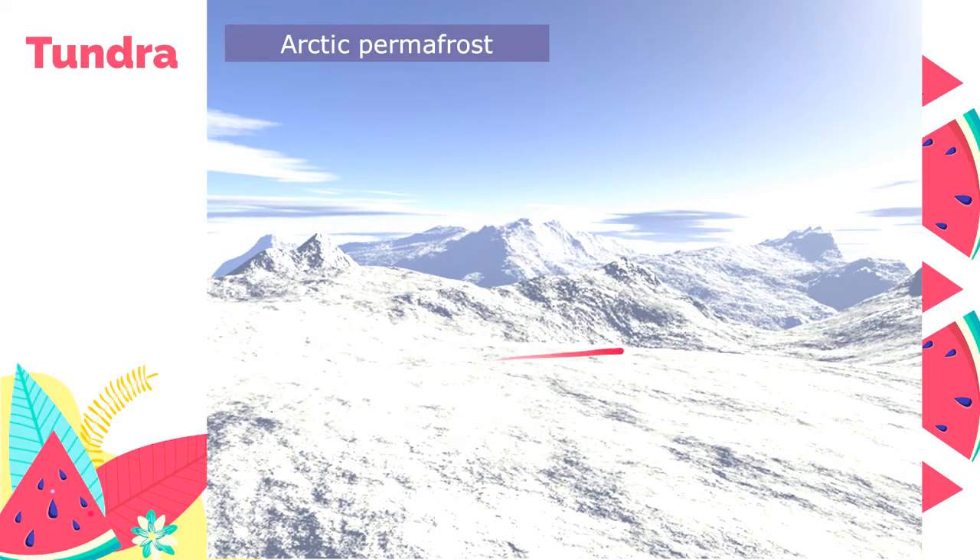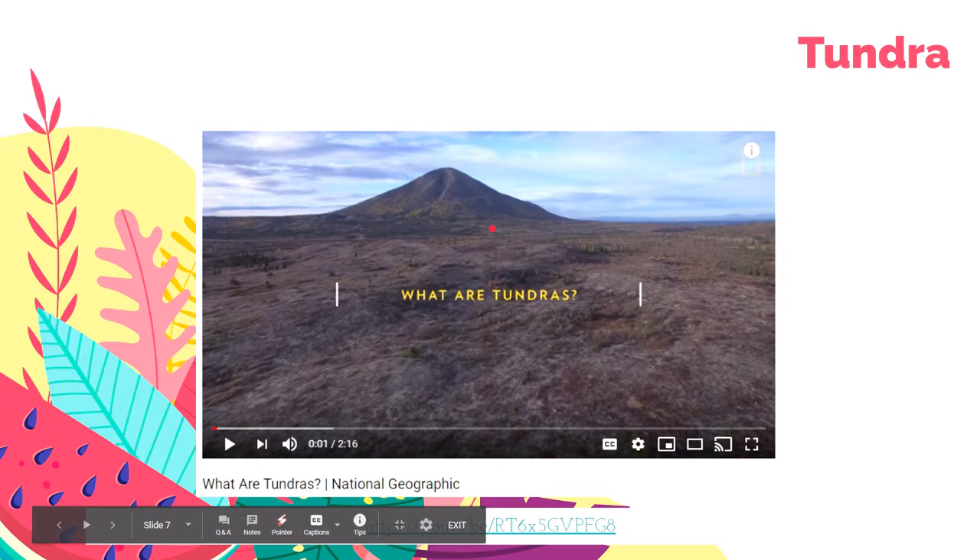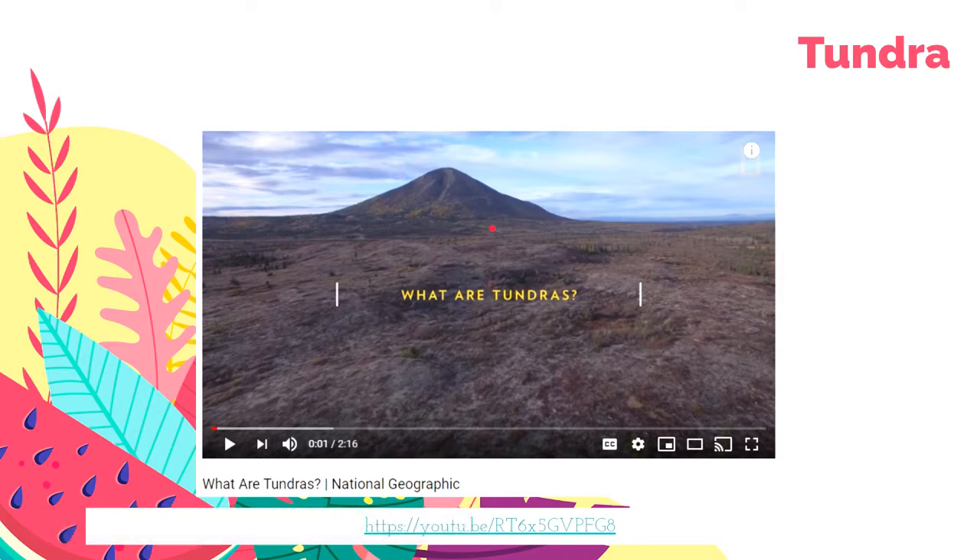This is an image of the Arctic permafrost. As you can see, there's land, mountain formations, and soil beneath, but it's permanently frozen — hence permafrost. To learn more about Tundras, I recommend you watch the National Geographic video titled 'What are Tundras?' — I'll provide the link in the description below.